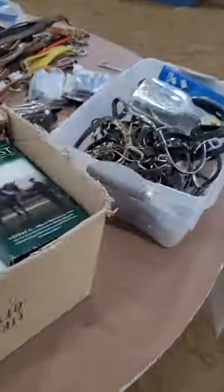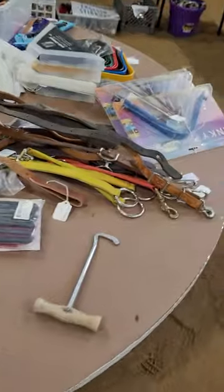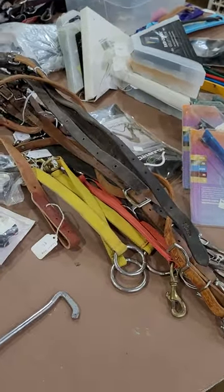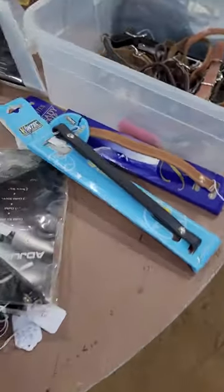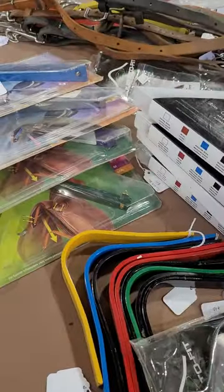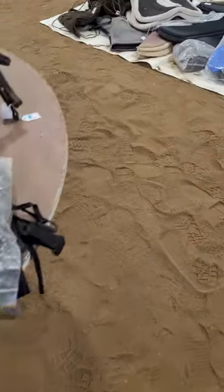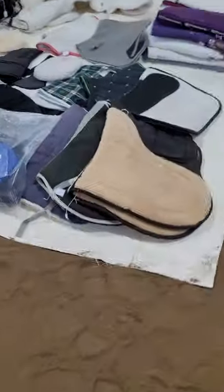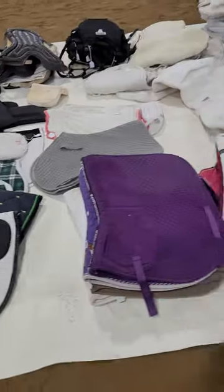We have a table of miscellaneous English stuff — cruppers and brow bands, some of which are really pretty, and gullet pieces for the saddles. We've also got English saddle pads in all different kinds.